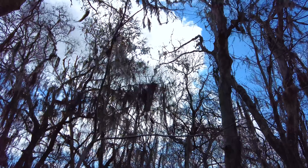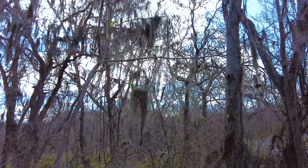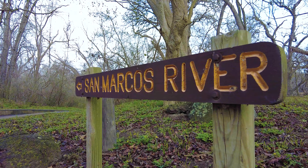Shaded year-round with this mossy swamp look, it's prevalent throughout the entire park and makes for a really cool walk all the way down towards the San Marcos River.